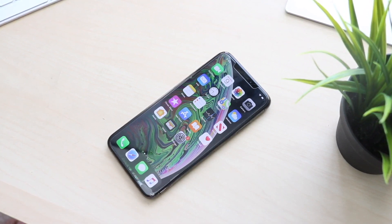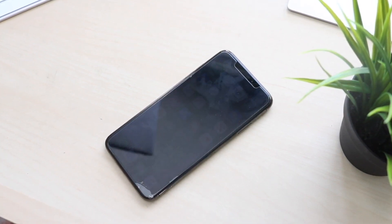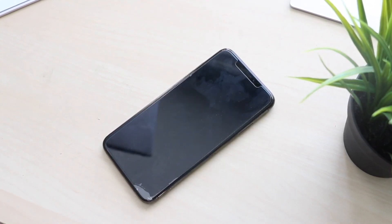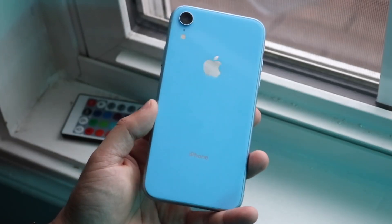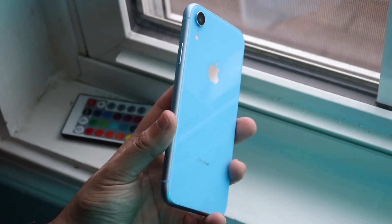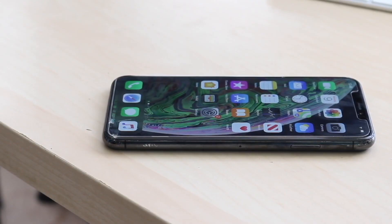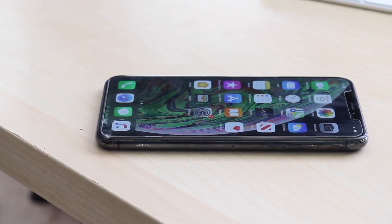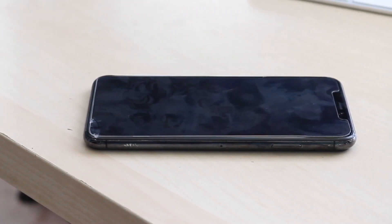Both phones have Lightning ports on the bottom and no headphone jack. On the back, there's a big difference: the XS Max has a dual camera setup while the XR has only a single camera. Both phones have IP certification but at different levels — the XR has IP67 (up to 1 meter of water for 30 minutes) while the XS Max has IP68 (up to 2 meters for 30 minutes).